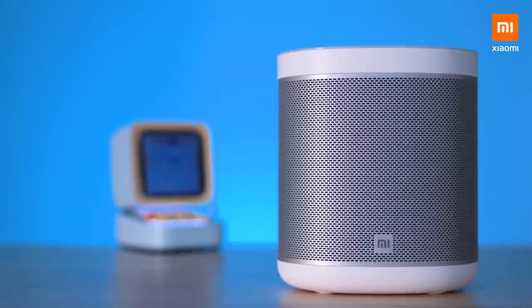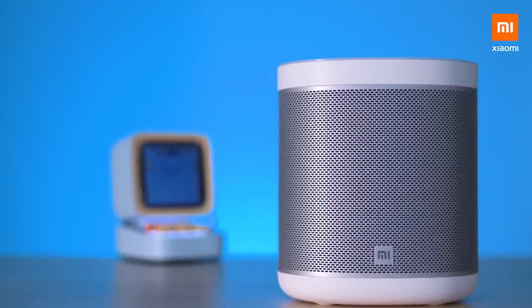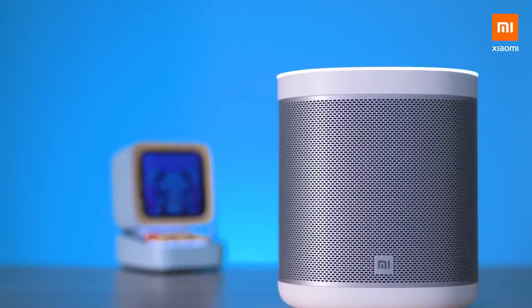In short: super smart, great looking, well affordable, with excellent sound quality and also very compact. In fact, you're looking at the new smart master at home — the Mi smart speaker.